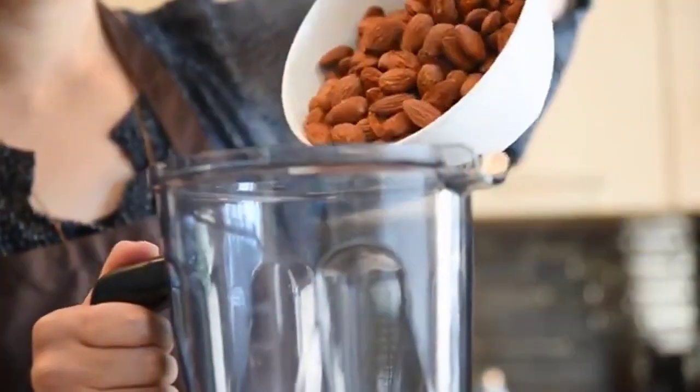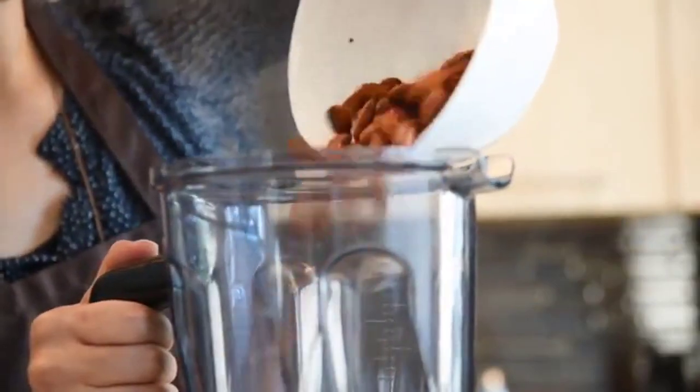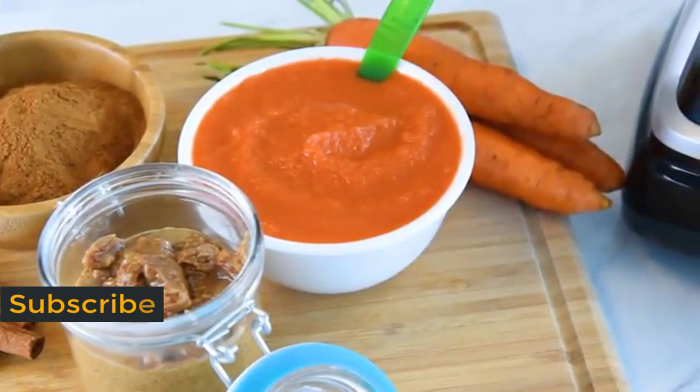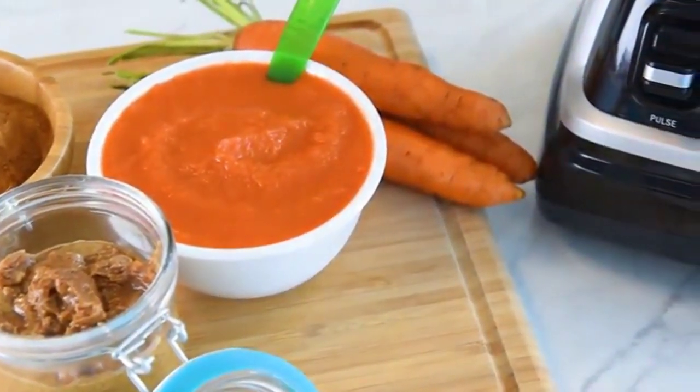Create healthy nut butters for you and the family to snack on, your very own spice mix to wow guests at dinner parties, and even nutrient-rich baby food for the little ones in your family.